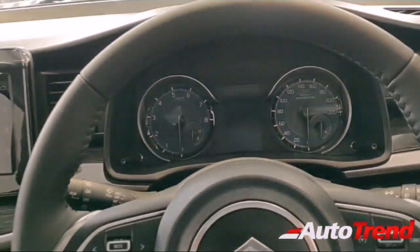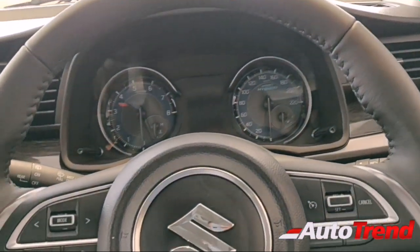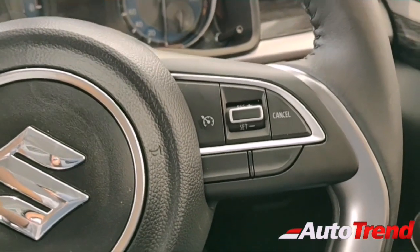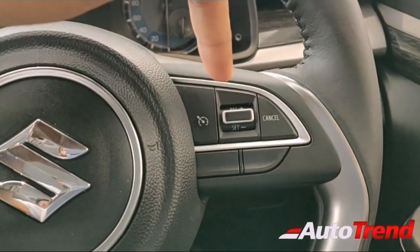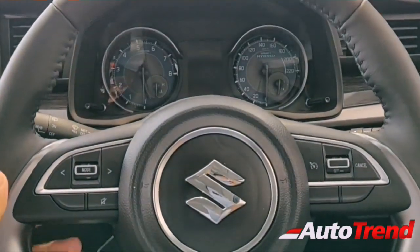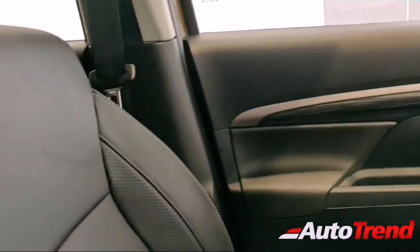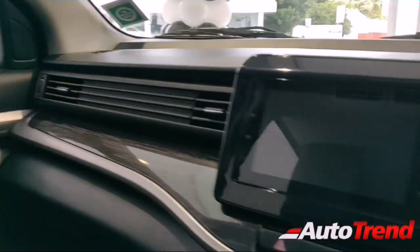This XL6 comes with cruise control as standard from the Zeta variant. There are only two variants — Zeta and Alpha — and both get cruise control on the steering wheel. The steering wheel is the same except for the black color, giving it a premium and sporty feel. They have tried to mimic the Tata Hexa with captain seats and an all-black cabin throughout.